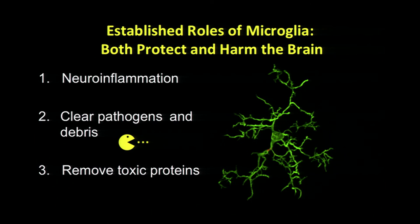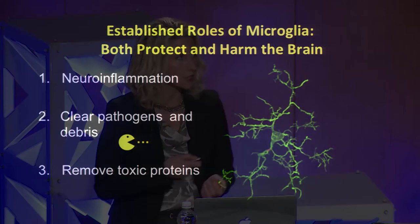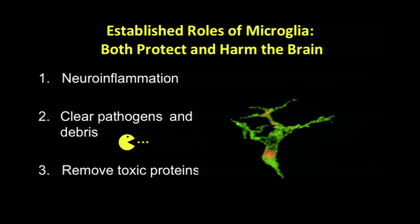Almost everything we know about microglia is in the context of disease. We know they are both good guys and bad guys — they can both protect and harm the brain. They're major contributors to neuroinflammation and release cytokines. But they're also good guys — the Pac-Men of the brain. They clear up junk in the brain and remove toxic proteins like beta amyloid. There's a dramatic change that happens in disease where these cells become more phagocytic and undergo dramatic changes.